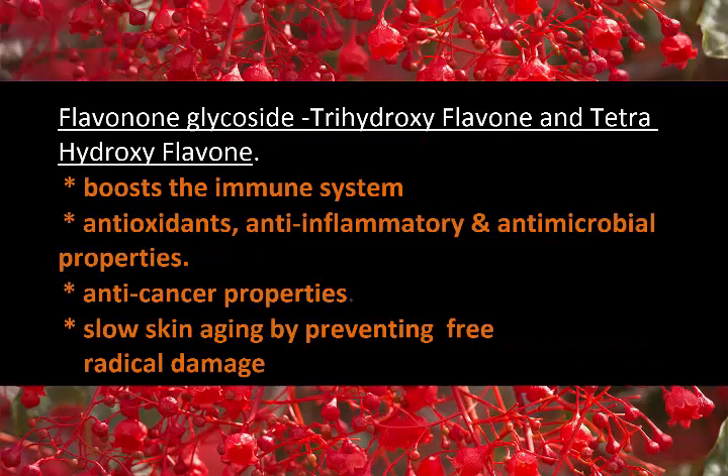Illawarra Flame Tree also contains flavonoid glycosides including trihydroxyflavone and tetrahydroxyflavone, which boost the immune system. They have antioxidant, anti-inflammatory and antimicrobial properties, as well as anti-cancer properties. They can slow skin aging by preventing free radical damage.